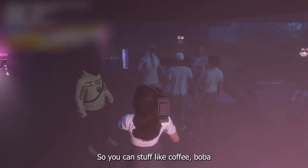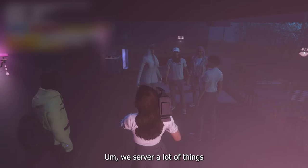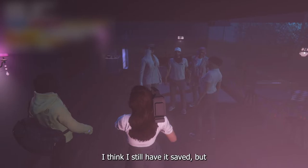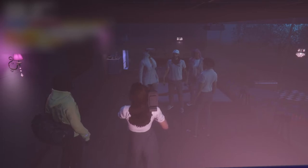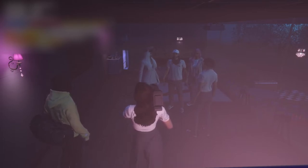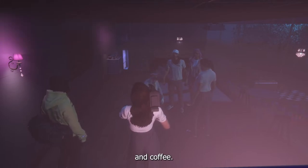You can get stuff like coffee, boba — they serve a lot of things. I have to look at the list. They serve mostly sweets and drinks, like different types of fancy drinks, teas, and coffee.